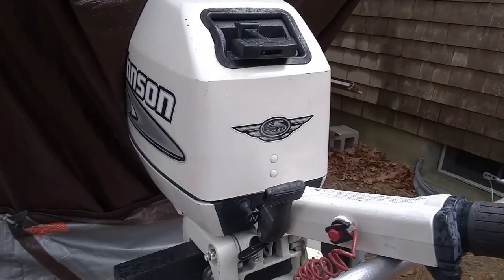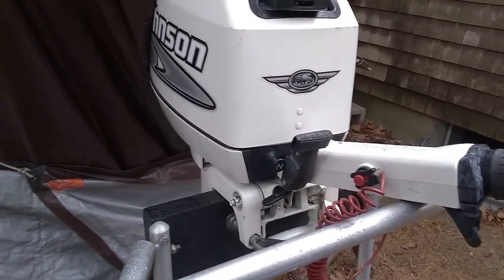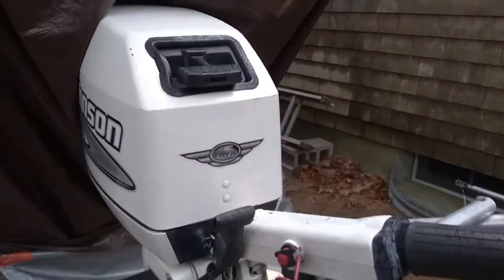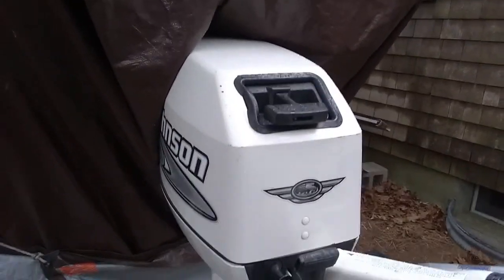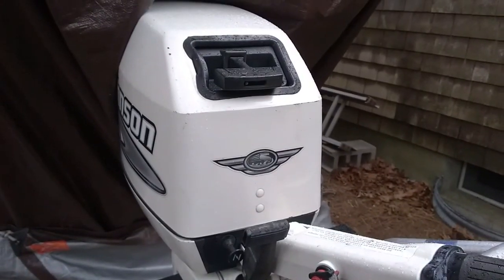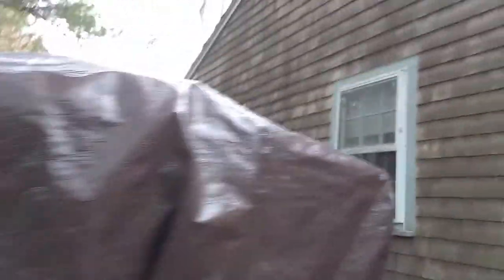I've got a motor for this coming season, and that is so good, just really really glad about that. So I'm going to come back out here in just a few minutes and put the tarp over the top of this. Hey, welcome back to the Cape, welcome back to Little Girl!